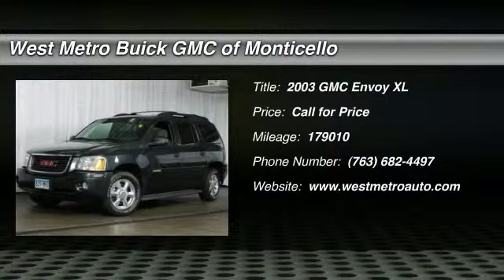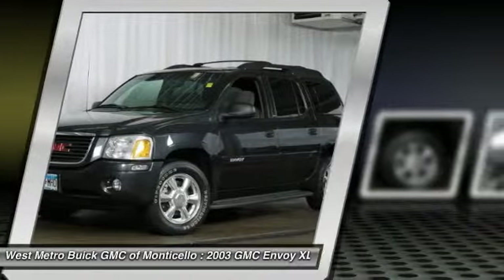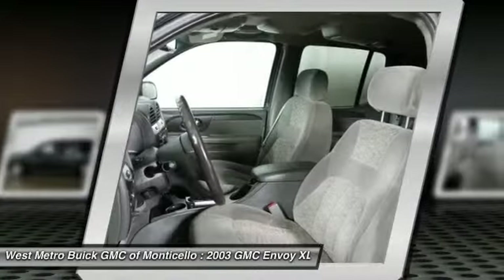The 2003 GMC Envoy XL. The GMC Envoy XL has an extended length, seven passenger seating that features three rows of seats. An extra smooth ride is part of the Envoy XL's attraction. Here are some of this vehicle's great options.